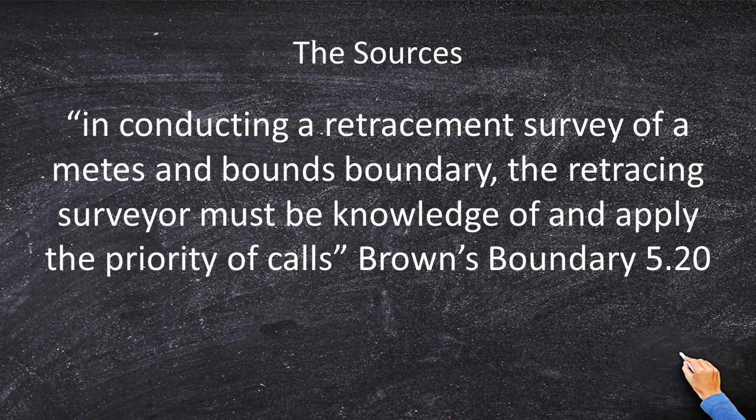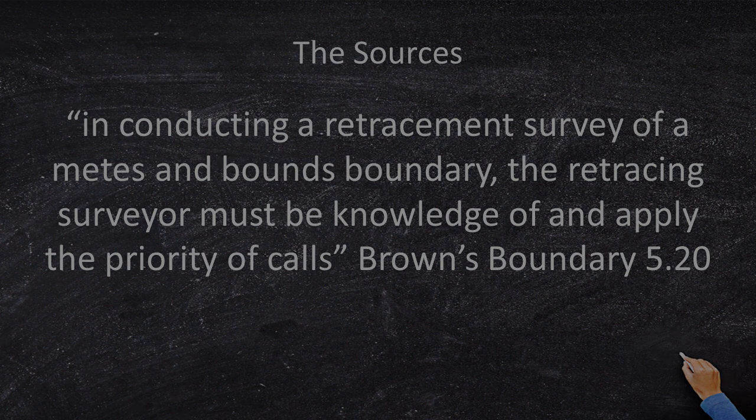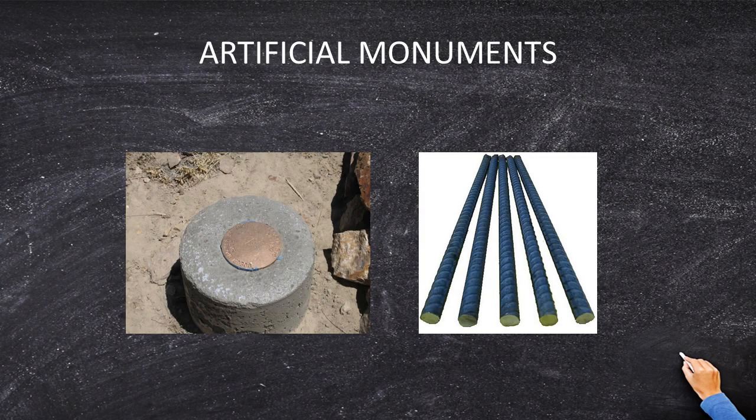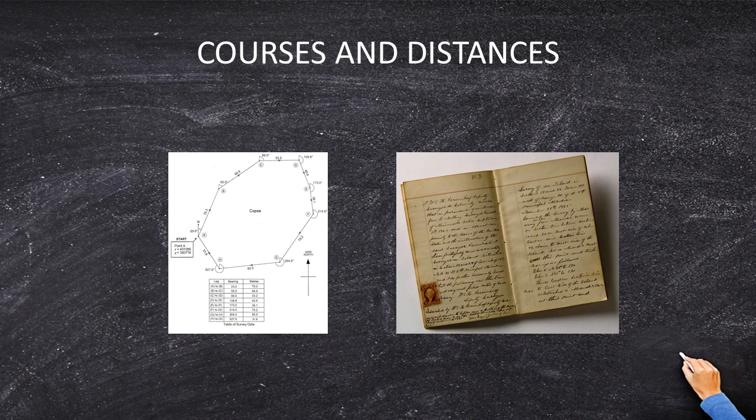So what are the priority of calls? The priority of calls are: natural monuments, artificial monuments, calls for adjoining tracts, calls for courses and distances, and designation of quantity. In this list, my rock mound is an artificial monument, which is higher than a distance, and therefore I should hold the rock mound.